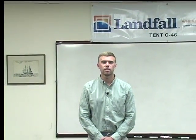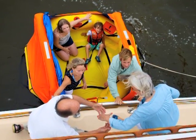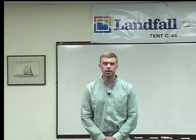The first raft I want to talk to you about today is the CPR, the coastal passage raft. This raft is designed for people that are going anywhere between zero to a hundred miles offshore. It has a first-of-its-kind five-year service interval. It has an air charge, which means it inflates in about five to ten seconds.